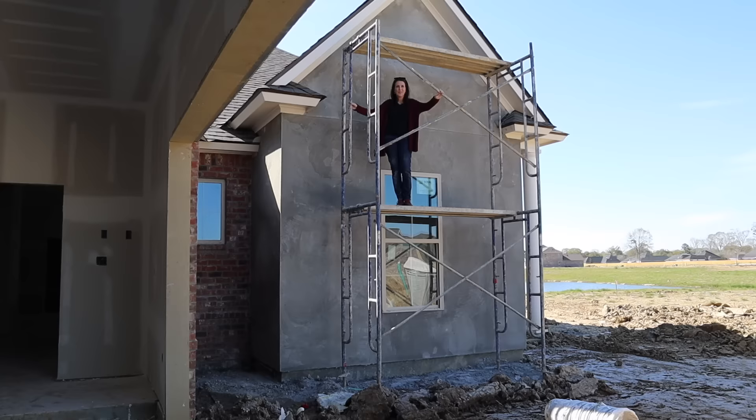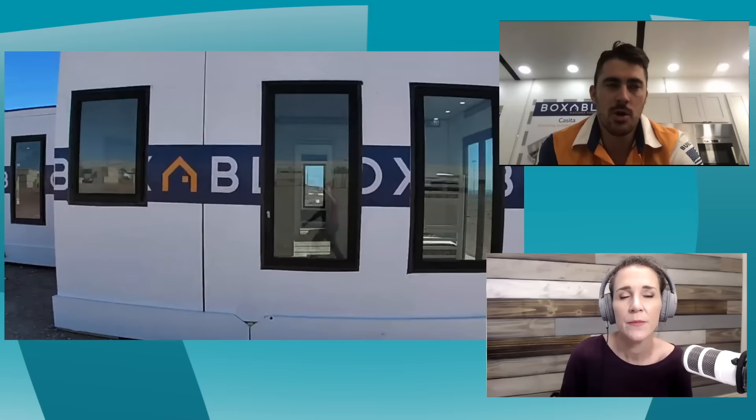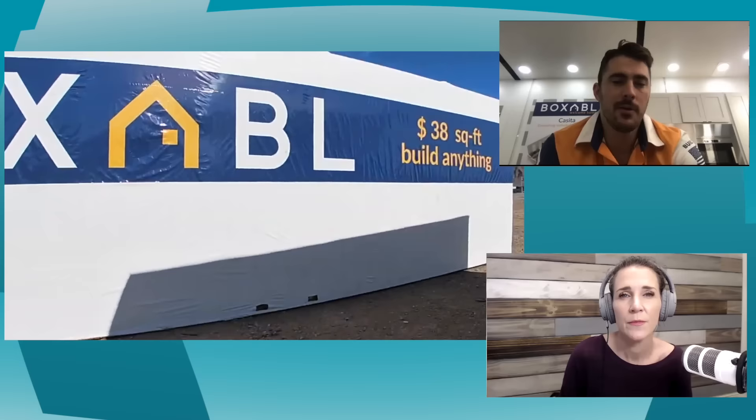What about the roof? Right now they have a flat roof system — snow-load rated and insulated. That's fine for a lot of climates, but some places require a more pitched roof for high snow loads or heavy rain, and that's something you'd add in the field. The good news is the insulation is already done, so really the pitched roof would just be for aesthetics or local code requirements.